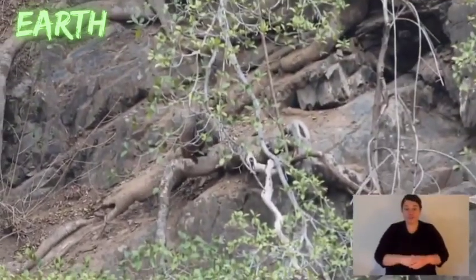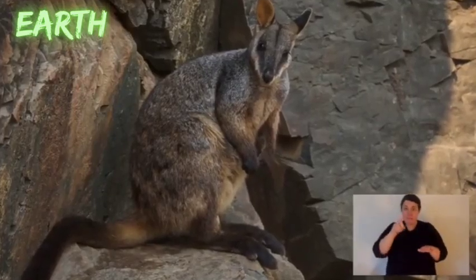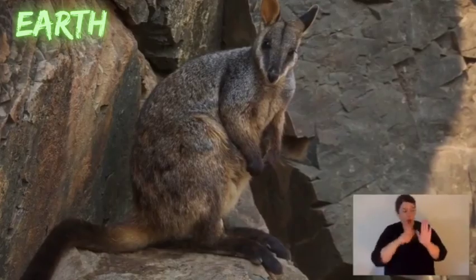Rock wallabies are superbly adapted to bounce on rocks. Let's start from their feet. They're part of the macropod family, and macropod means large-footed, so the rock wallaby like all kangaroos and wallabies has quite large feet. But rock wallabies uniquely, on the underside of their foot pad, it's much thicker than most kangaroos and it's really used to be able to grip those rocks.